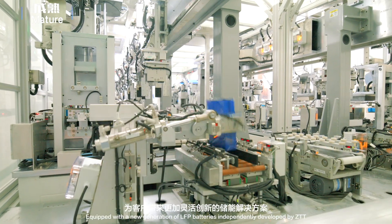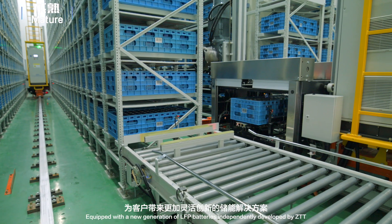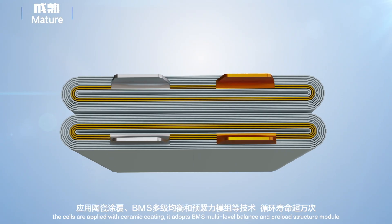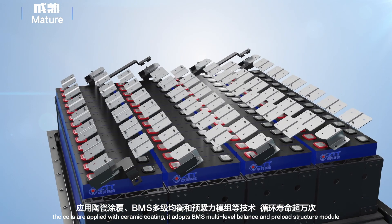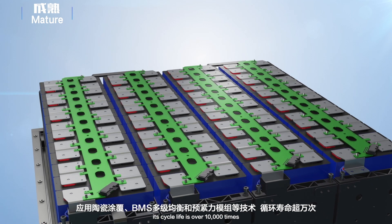Equipped with a new generation of LFP batteries independently developed by ZTT, MUSE has excellent performance. The cells are applied with ceramic coating, and it adopts BMS multi-level balance and pre-load structure module. Its cycle life is over 10,000 times.